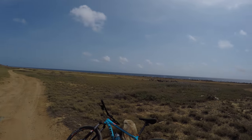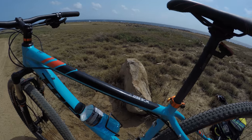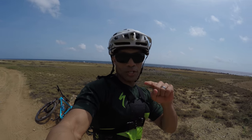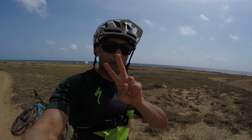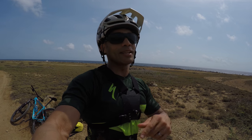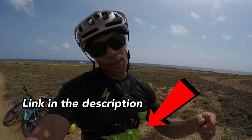Today I'm going to be riding the Trek Hardtail, the Excalibur 9. I have instructions on how to get to this trail in my older videos — it's the second video I've ever made. It's not the best video but it's pretty accurate on how to get to the trail, so go check that out. Let's go hit the trails.